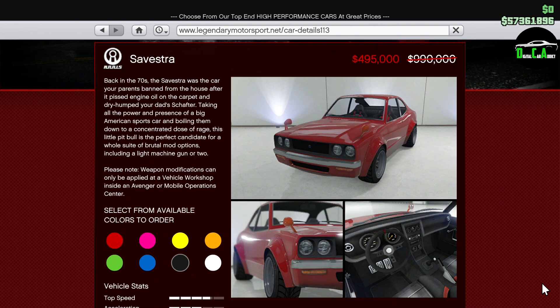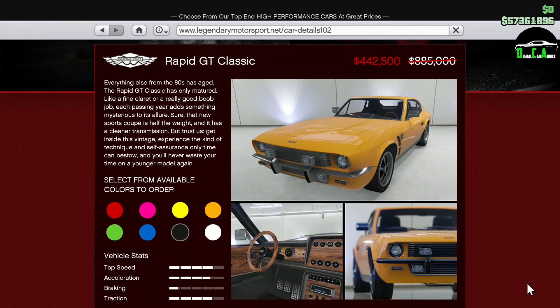Moving along, we have 50% off the Silvestra. This sports classics car is decent, but again it doesn't really perform that well in comparison to the top cars in the class. However, it does have good customization and is a lot of fun to drive.